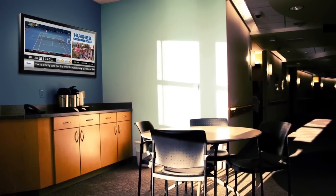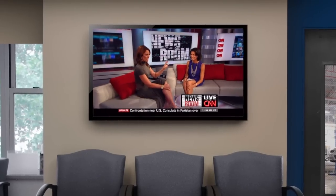Many organizations are providing live television as part of the break room experience, allowing employees to watch news or other programming during their breaks.